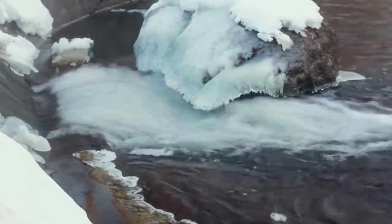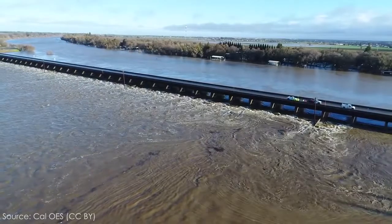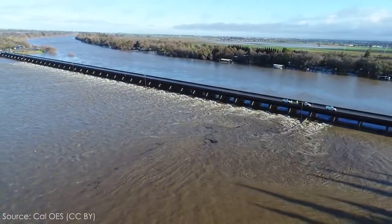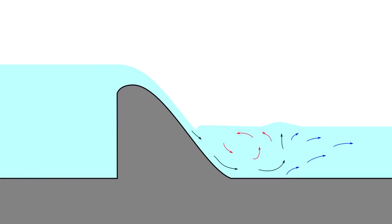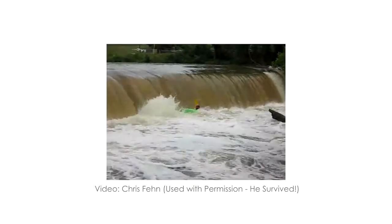The recirculating current that traps recreators is dangerous enough on its own, but there are other contributing factors to the dangers of low head dams. These currents also trap large debris between the strong hydraulic forces and the hard concrete surface of the dam, which can batter someone trapped in the keeper. The water is often cold, increasing the potential for hypothermia and further disorientation. The turbulence of the hydraulic jump entrains a lot of air, reducing the buoyancy of a swimmer. And low head dams often span the entire width of a river, meaning there is no still water nearby that can be used as a safe haven. This is exactly why the low head dam is called the perfect drowning machine — all these factors added together create a situation that is almost impossible to survive.